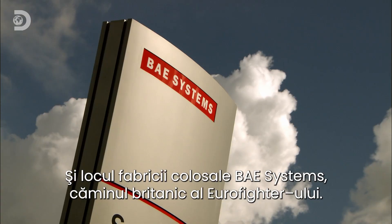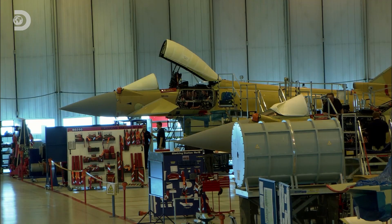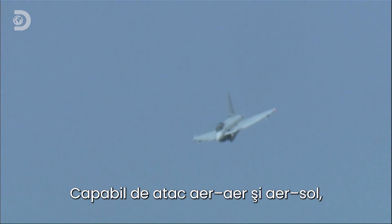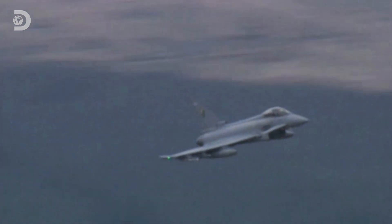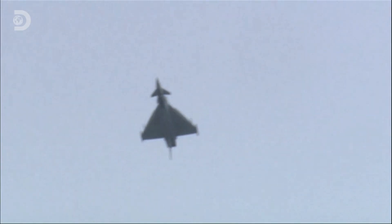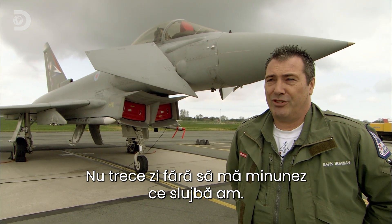This is the site of BAE Systems' colossal assembly plant, the UK home of the Eurofighter. Capable of air-to-air and air-to-ground assault, it is arguably the world's most advanced multi-role fighter jet. The man lucky enough to fly this jet for a living is Mark Bowman. It's every boy's dream — I don't think a day goes by when you don't pinch yourself about what sort of job you do.